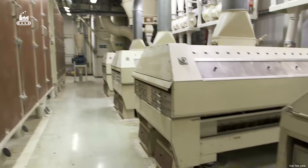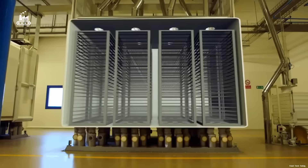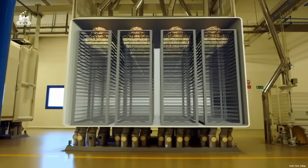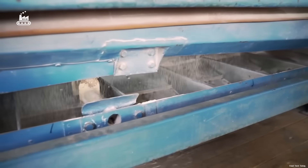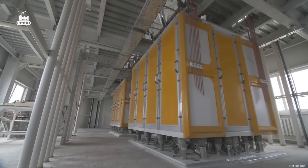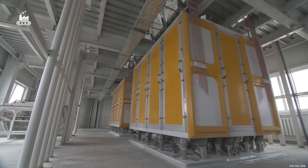A series of mesh filters sort out the coarser bits and isolate the fine flour. Inside each screening machine, progressively finer layers sift the material, leaving behind almost pure semolina. There are eight of these high-capacity sifters in total, each capable of processing 34 tons of wheat per hour.